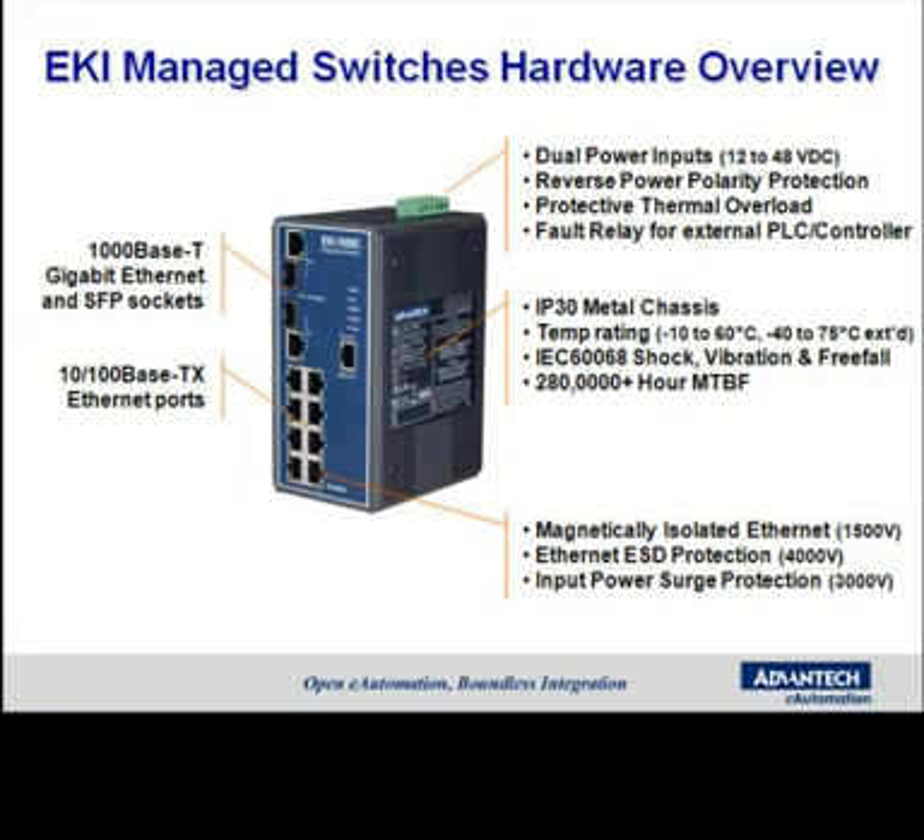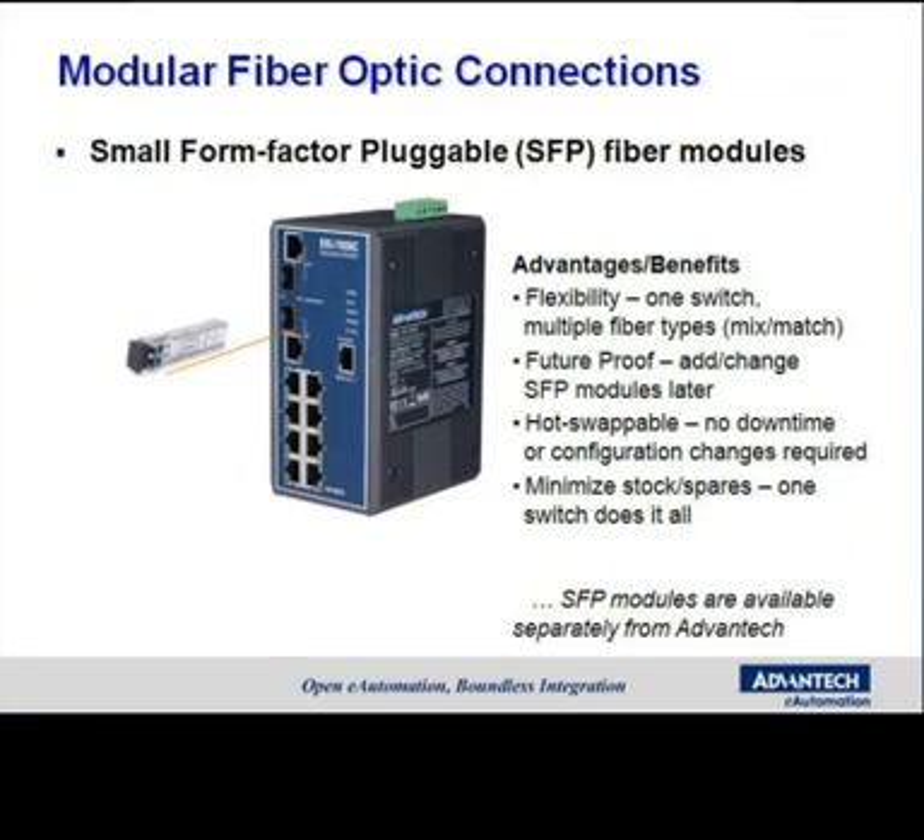And for convenience and ease of use, they auto-negotiate, and they each support auto MDI-MDIX detection. They have front-facing link activity and speed LEDs, and they're DIN rail or wall and panel mountable.